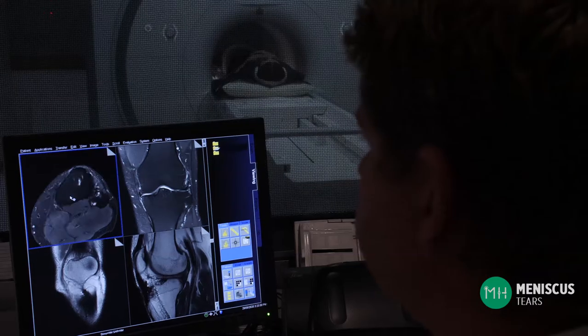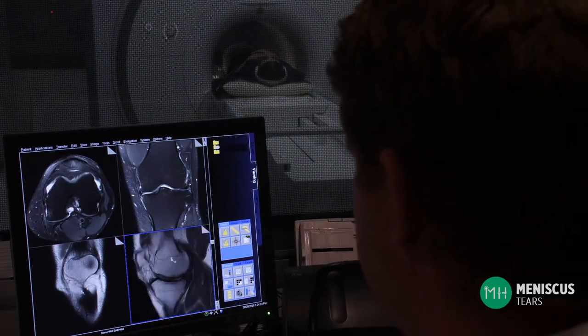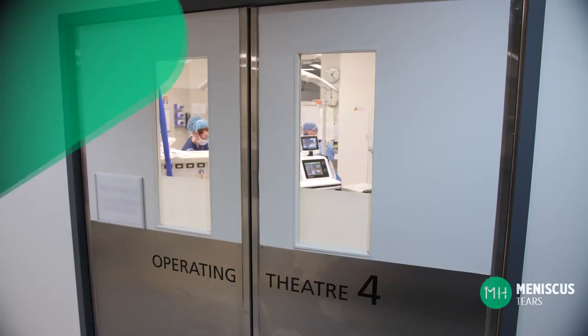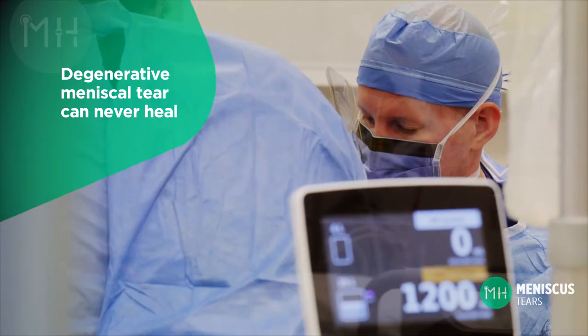Some degenerative meniscal tears will not improve over time, and in this situation an MRI scan may be helpful and surgery can be considered. Unlike an acute meniscal tear where the tear occurs in a previously healthy meniscus, a degenerative meniscal tear can never heal, even with surgical repair.